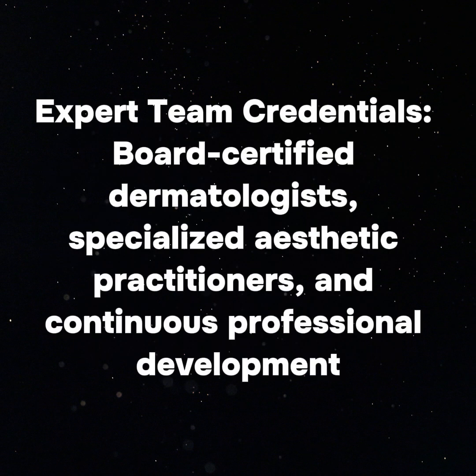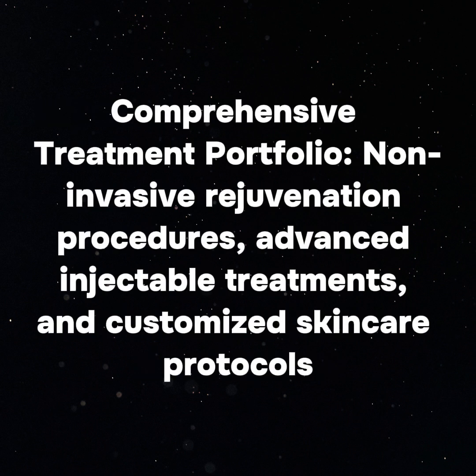Their expert team includes board-certified dermatologists, specialized aesthetic practitioners, and staff committed to continuous professional development. Their comprehensive treatment portfolio covers non-invasive rejuvenation procedures, advanced injectable treatments, and customized skin care protocols.